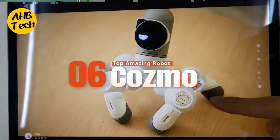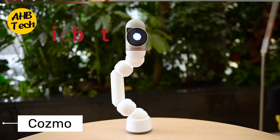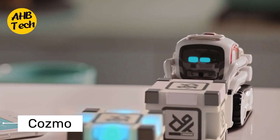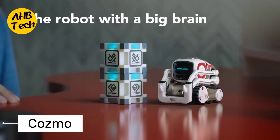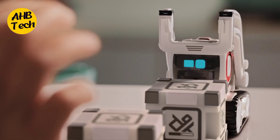6. Cosmo. Get ready for some serious cuteness overload. Cosmo is a tiny robot explorer with big expressive eyes and an even bigger sense of adventure. He loves to race around, play fetch, and even build little structures with his handy cubes. Warning: Cosmo might just melt your heart with his adorable robot noises.